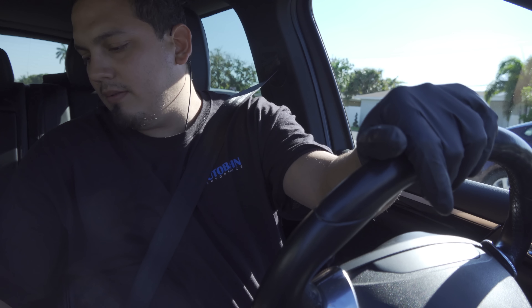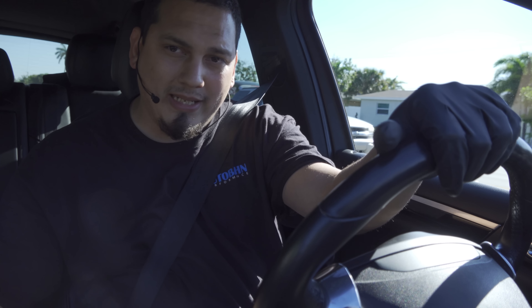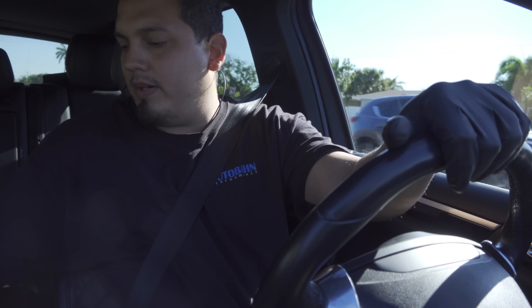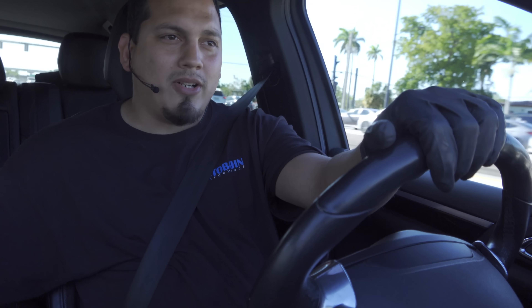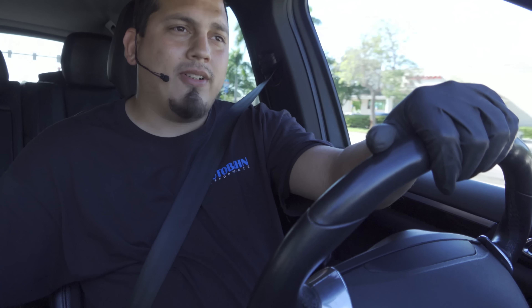I cleared the codes, redid my code scan on the PCM, and we have intake pipe flap for bank one — airflow control closed — and intake pipe flap for airflow control closed on both banks. I think we have a sense of direction. I feel a fish bite. We may need to go on a test drive with a secondary probe — hopefully we can get some misfire counters and go from there.